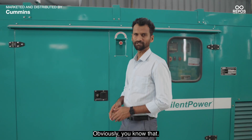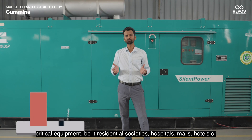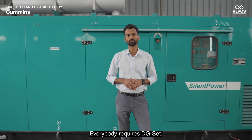This is a DG-Set. Obviously, you know that. What you also know is that a DG-Set is a critical equipment, be it residential societies, hospitals, malls, hotels, or big factories. Everybody requires a DG-Set.